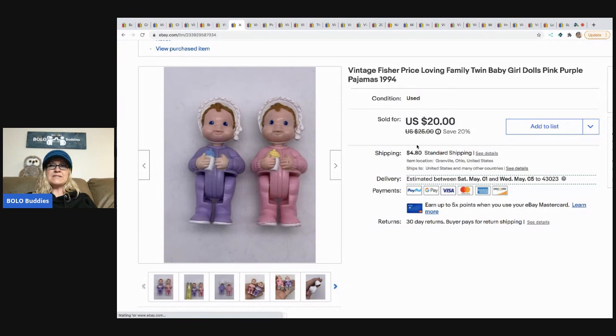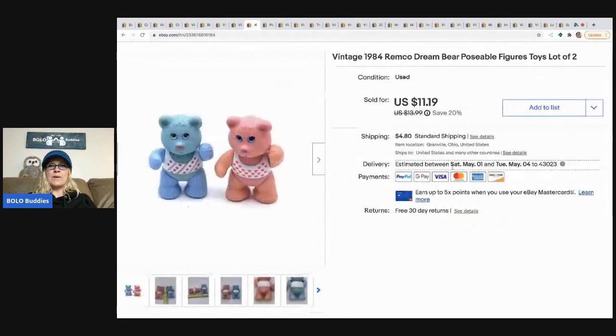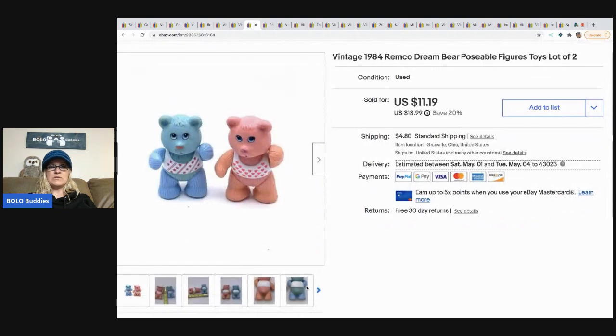The next item I sold are these Fisher-Price Loving Family dolls. I could have sold them separately but I wanted my listing to stand out, so I bundled them up and put 'twins' in the title. My sale price was $20 and the buyer paid shipping.